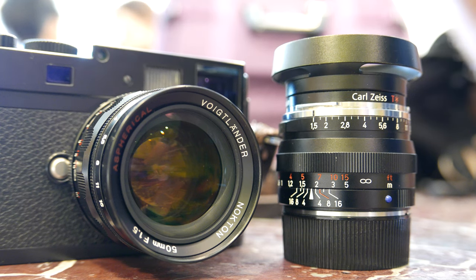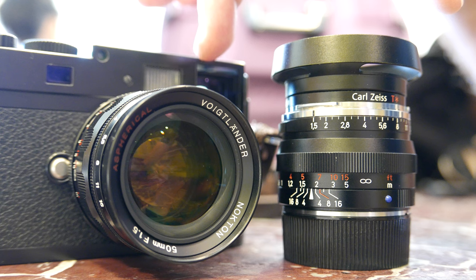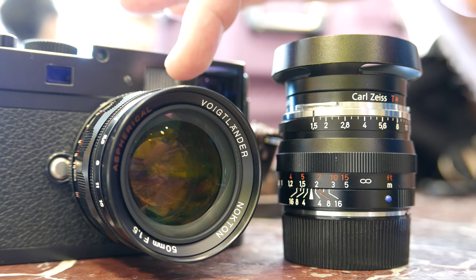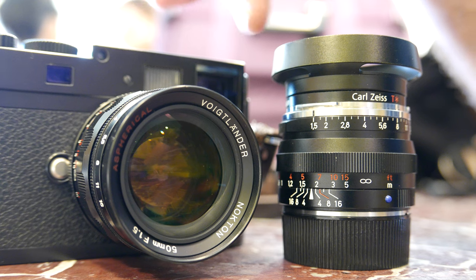Today I just want to see the different looks and different images that come from each lens, and I'm going to decide which lens to keep. If you're in the same buying position as I am, this video may be important in your buying decision. At the end of the day, I want to compare the two lenses.